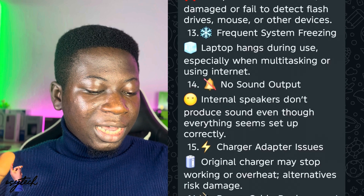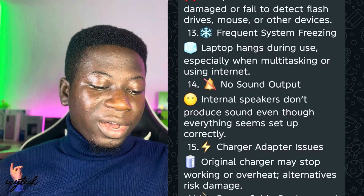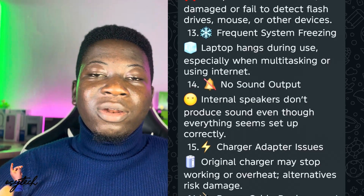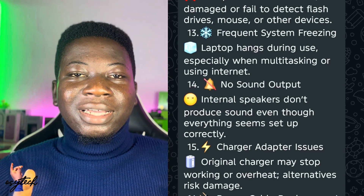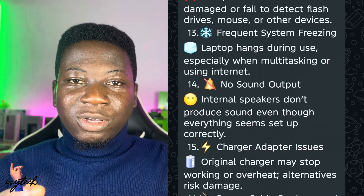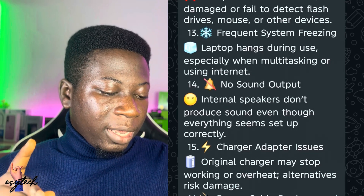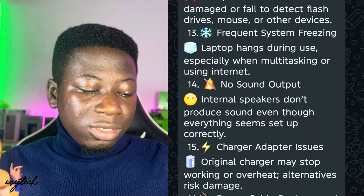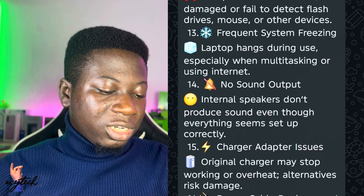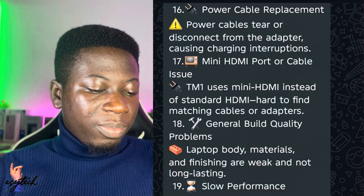Number fourteen is charger adapter issues — the original charger may stop working or overheat, and using alternatives risks damage. I know someone whose laptop charger is no longer working, likely due to damage. I think it can be solved, so contact us in the comment section or description.